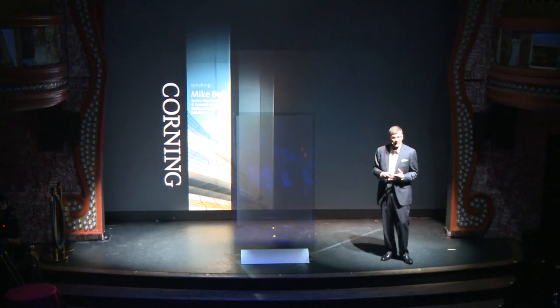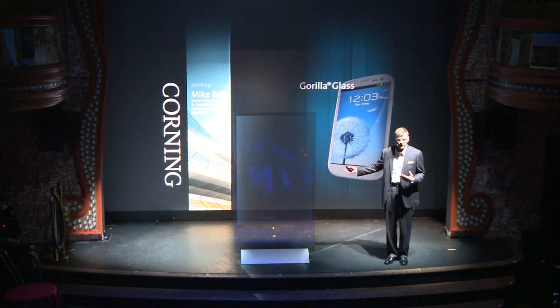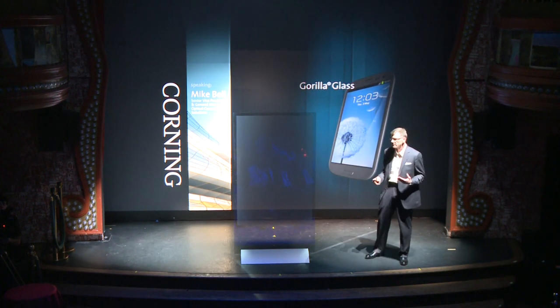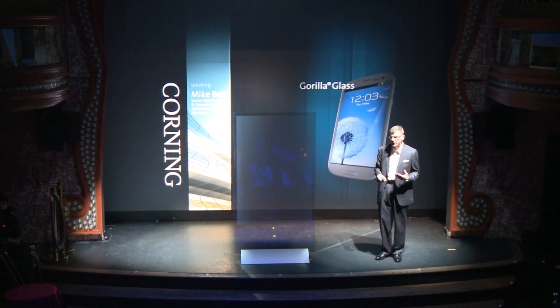About that same time, we saw the rise of smartphones and touch devices, and the need for lightweight, damage-resistant covers. Corning Gorilla Glass is visually stunning, and it protects some of the coolest smartphones, tablets, and notebooks from everyday wear and tear. In fact, Corning Gorilla Glass is on 1.5 billion devices all around the world.